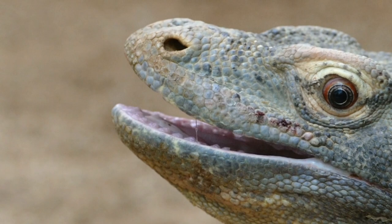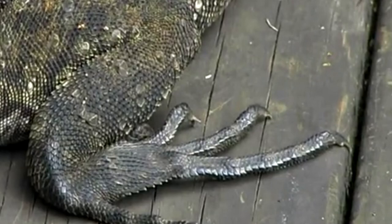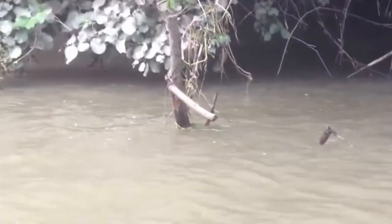These reptiles have long, sturdy tails that cannot fully autotomize, as well as strong hind legs, which are used for bipedal locomotion in some species. Dragons most often run to escape predators, and some are so quick they can walk on water.